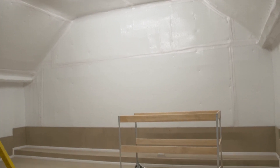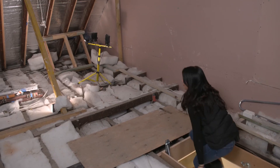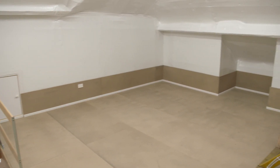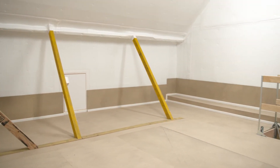I actually cannot believe the transformation in this room. When we first came up here it was dirty, dusty and smelly — I would have never stored anything up here. But now it's light, bright, the space has been used amazingly and now we can move forward in getting our stuff up here.